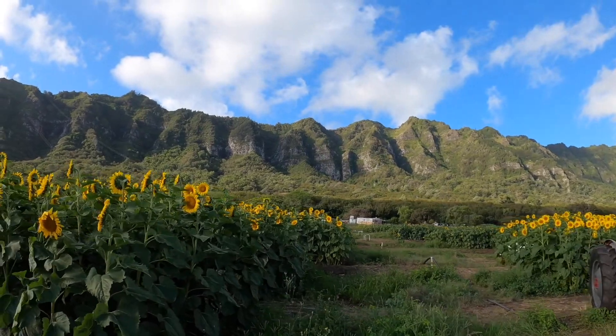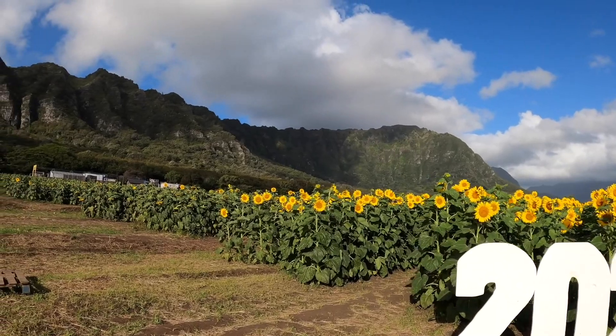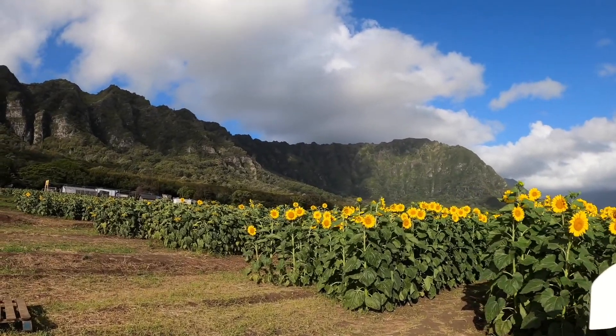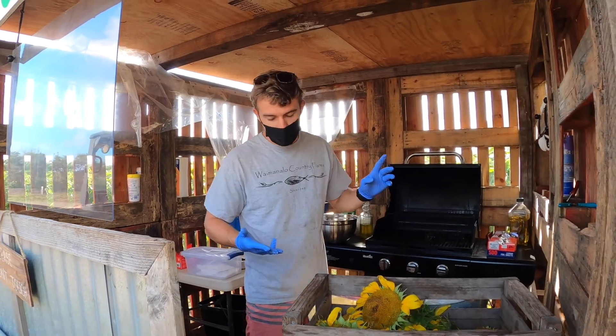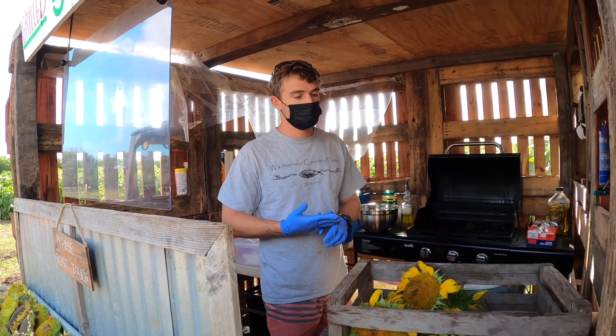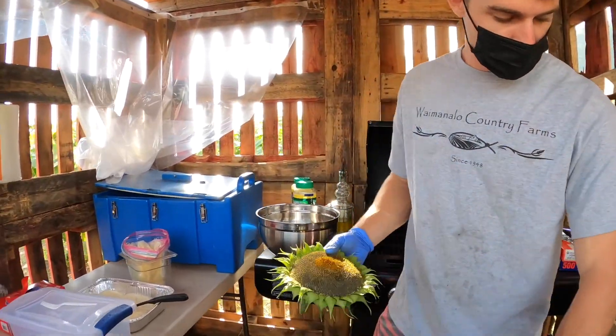Late March to early April is our first event — more of a spring event. Then we'll have another one in June, which is a summer event. And then we do our fall pumpkin patch. The best thing to do is just call and find out. Our website, Facebook, and Instagram are all Waimanalo Country Farm — we'll try to keep it up to date all the time.